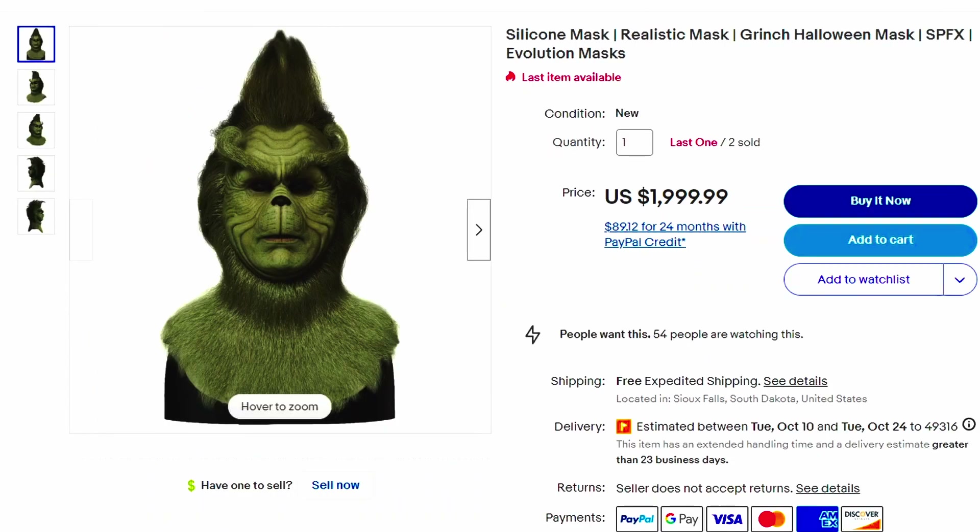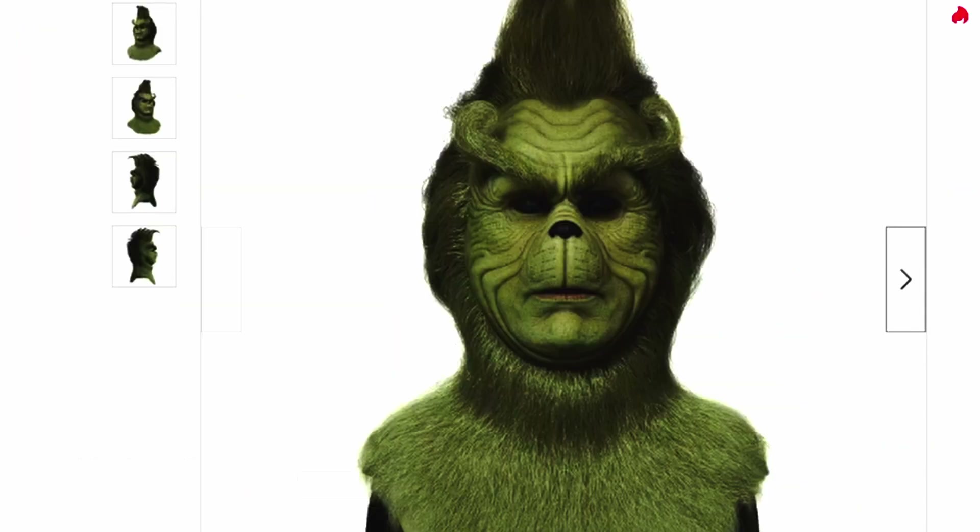Here's a silicone realistic mask — a Grinch Halloween mask, Evolution masks. There's a lot of masks going on. I think they could have used a little less of the keywords and a little more description, but they still sold it for almost $2,000. So who am I to judge on their titles?